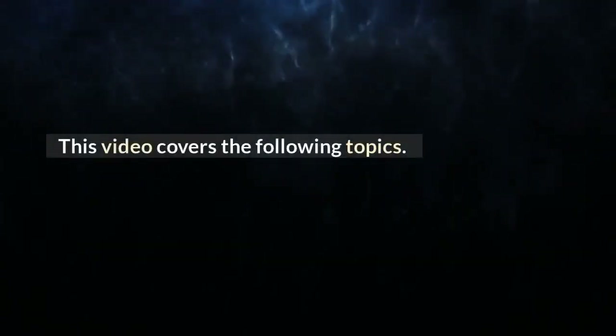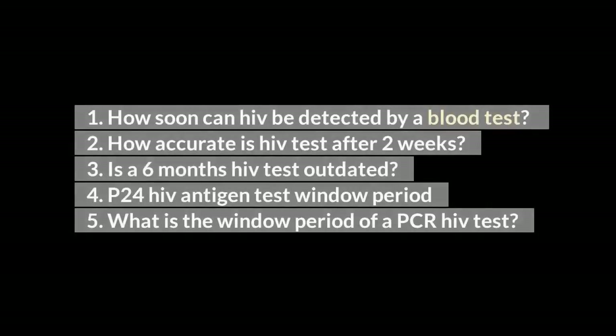This video covers the following topics: 1. How soon can HIV be detected by a blood test? 2. How accurate is HIV test after 2 weeks? 3. Is the 6-month HIV window period outdated? 4. P24 antigen test window period. 5. What is the window period for PCR HIV test?